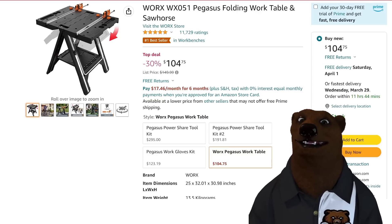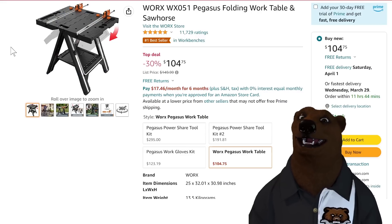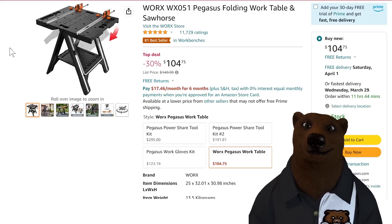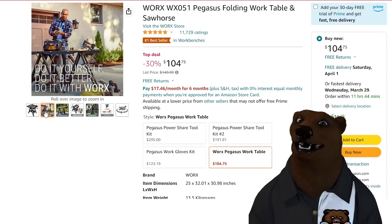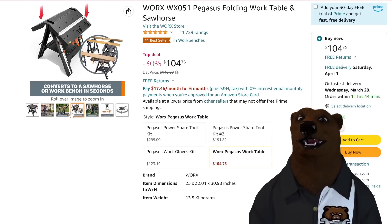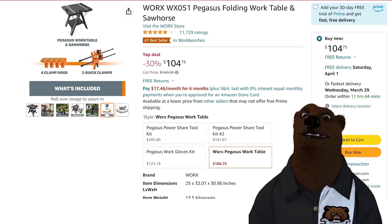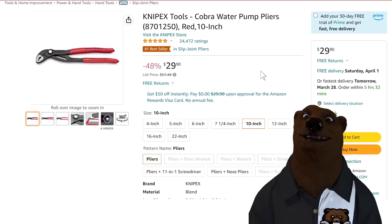We got the Pegahorse folding work table sawhorse on sale for $105. These usually go for around $130–$140, so it's a real sweetheart of a deal. I love the plastic tables that fold up; this one has clamps with T-track and all sorts of clamping points. It folds down to a sawhorse too, so you get a sawhorse and work table all in one with clamps. At $105, it's hard to argue with that.